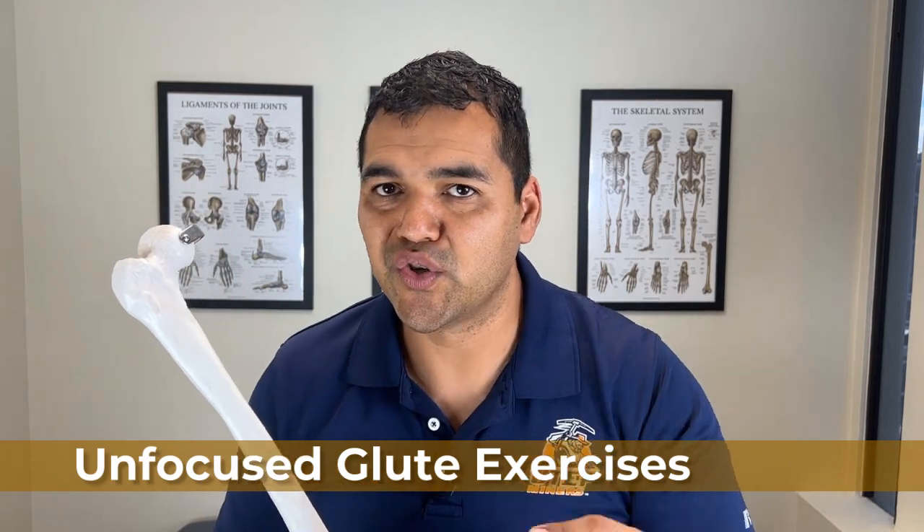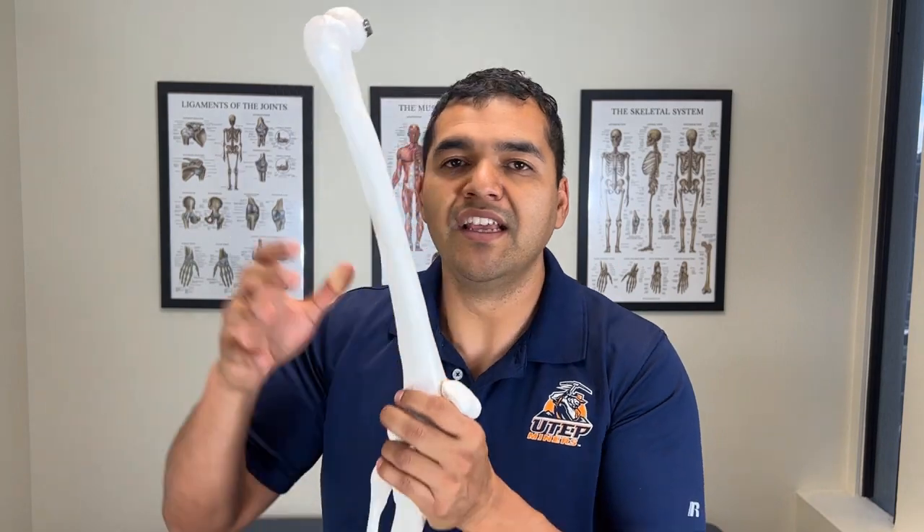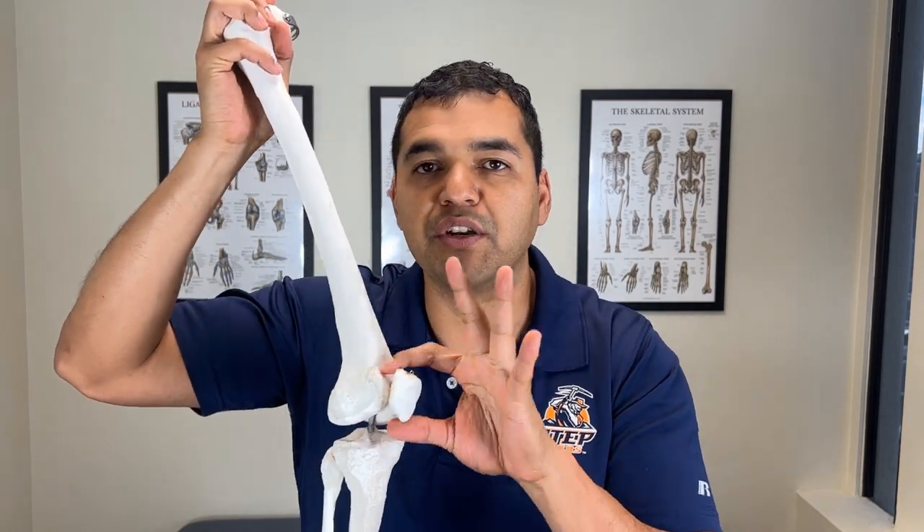Mistake number four is unfocused glute strengthening. It's becoming more well known that strengthening the glute muscles at the hip helps align the kneecap on the thigh bone and reduces pressure behind the kneecap. The issue is people do glute exercises but have trouble actually feeling the glutes burning. As a test: in whatever position you're in right now, try to clench your glute muscles. If you also feel your thigh muscles tightening at the same time, you're at high risk of inadvertently tightening your quad muscles during glute exercises.